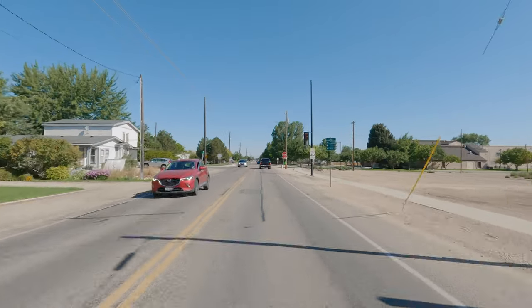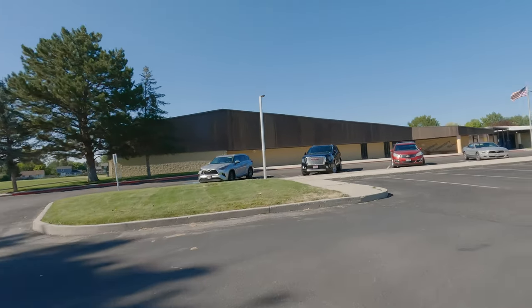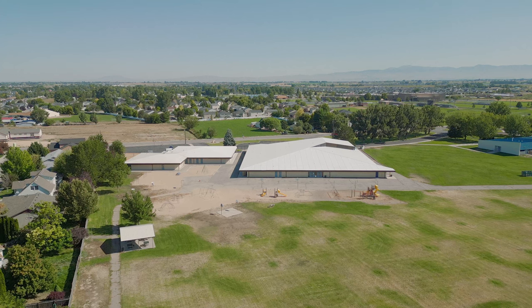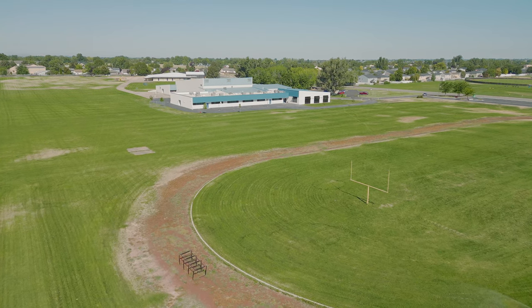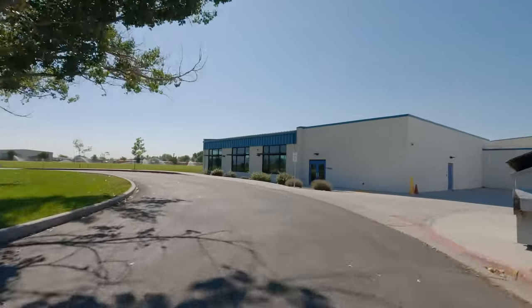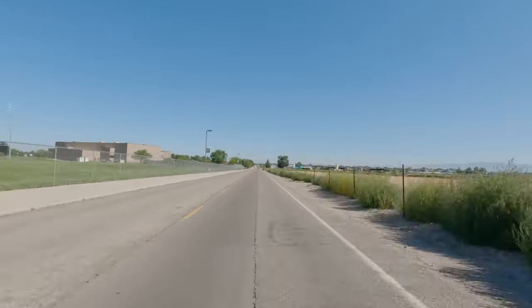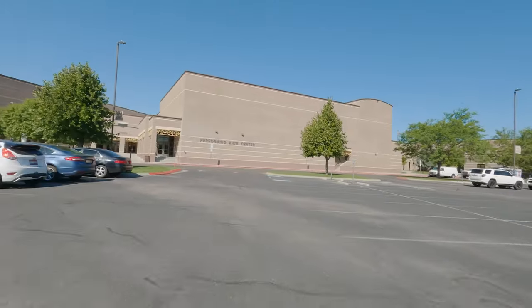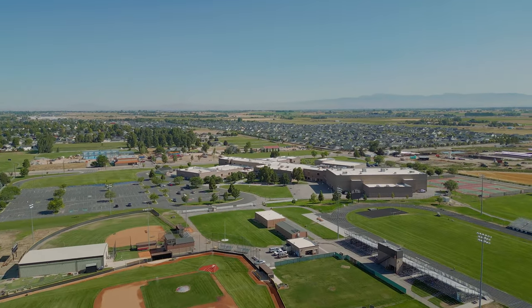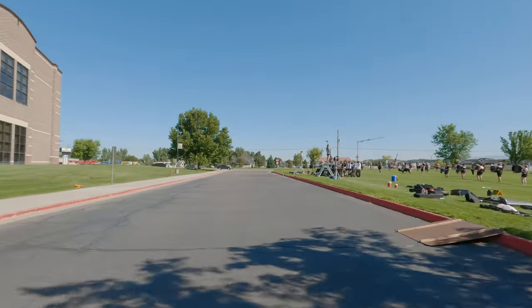The first school we're going to check out is Fremont Middle School, and right next to Fremont Middle School is Hubbard Elementary. This is Hubbard Elementary School right in front of me, and then just to the left here is Fremont Middle School. Now let's jet over and check out Kuna High School, which is just across the road. Here we are at Kuna High School — and it looks like we've made it just in time for band practice.